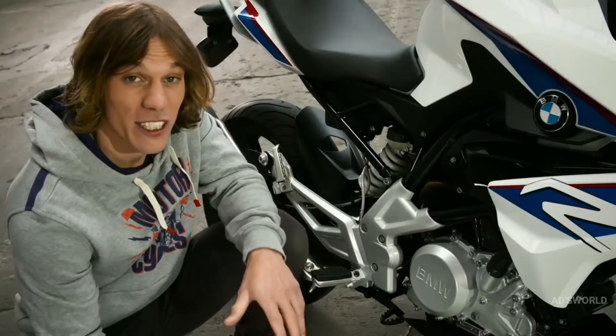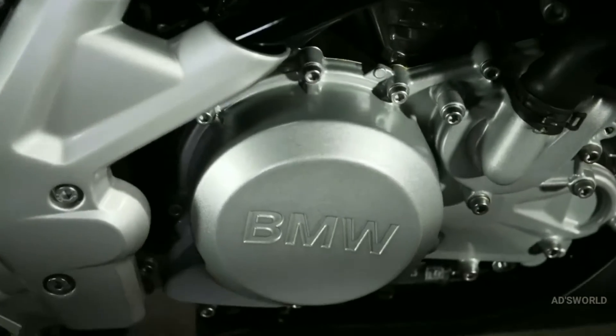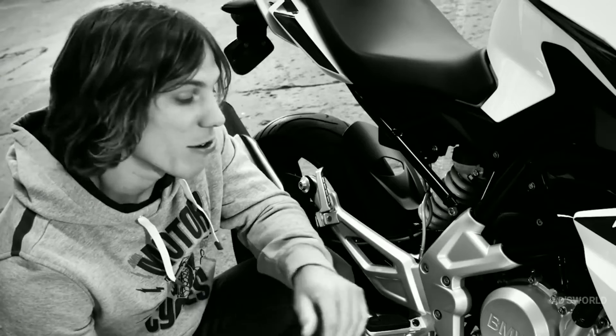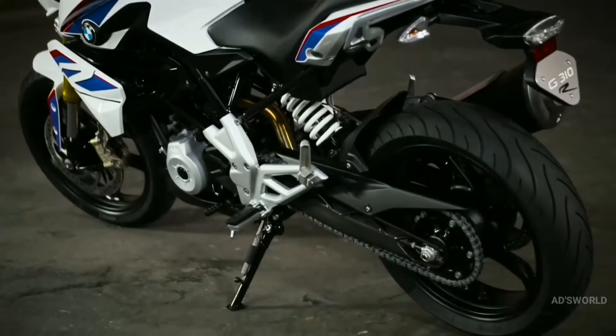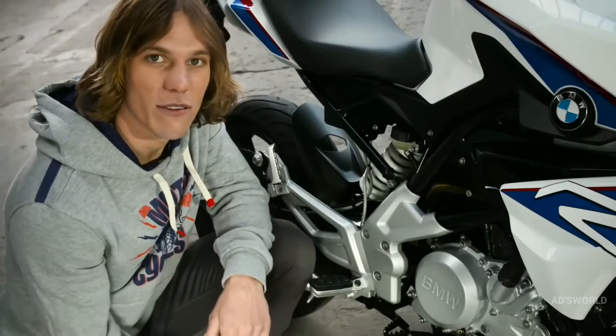A special feature of this motorcycle is the new single cylinder. BMW has inclined the cylinder head backwards and rotated it through 180 degrees. This has allowed the engineers to create an optimum weight balance and maintain a long swinging arm, despite the short wheelbase. The result is that the G310R is incredibly compact, with a more forward bias center of gravity — a great benefit for fast changes in direction.